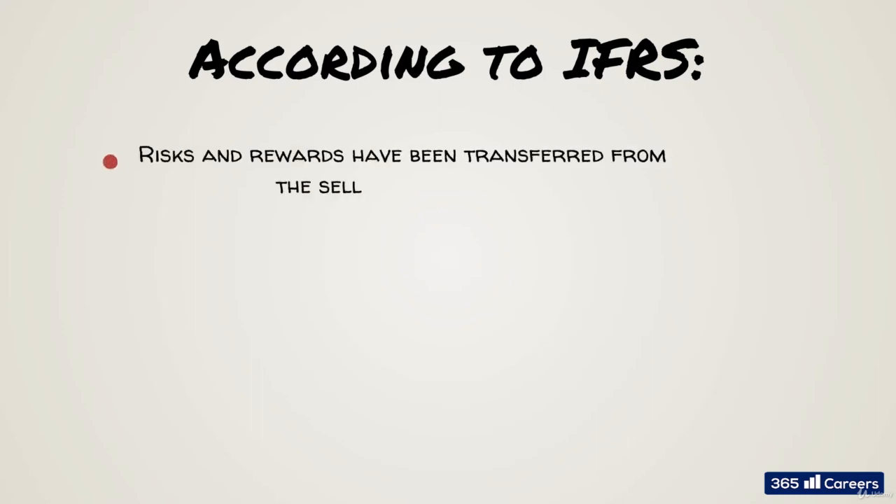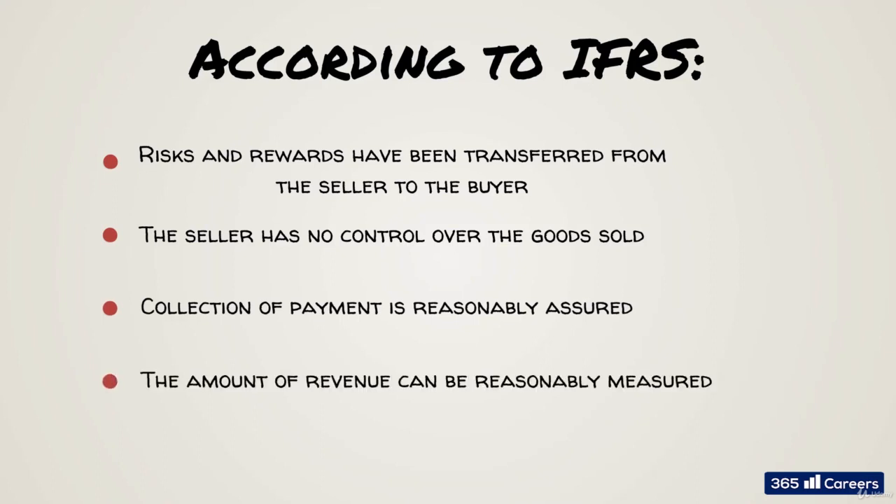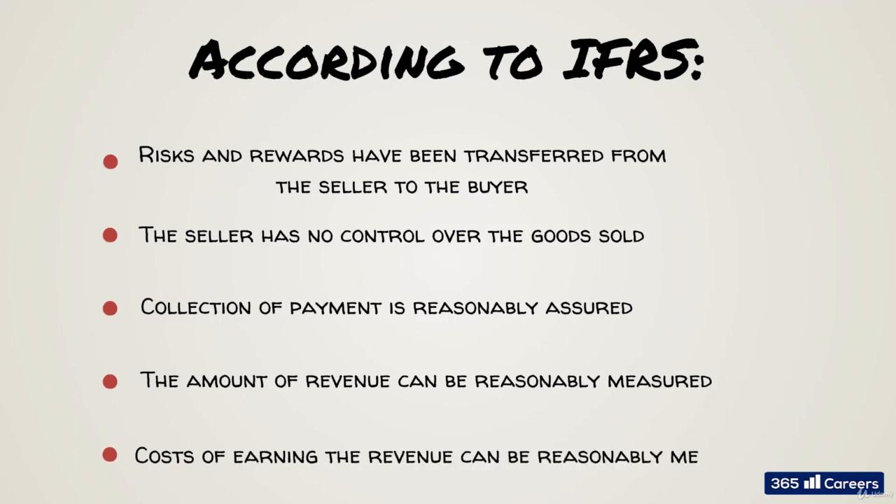The five criteria are: one, risks and rewards have been transferred from the seller to the buyer; two, the seller has no control over the goods sold; three, the collection of payment is reasonably assured; four, the amount of revenue can be reasonably measured; and five, costs of earning the revenue can be reasonably measured.